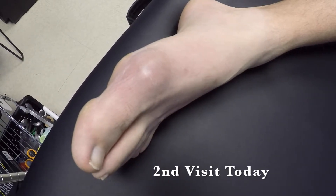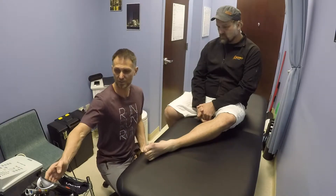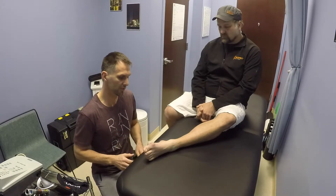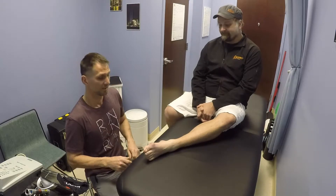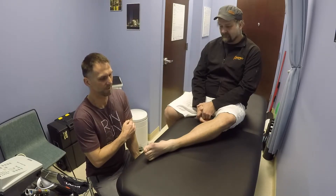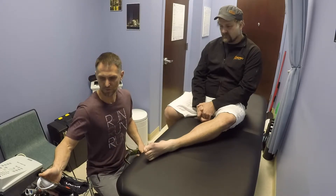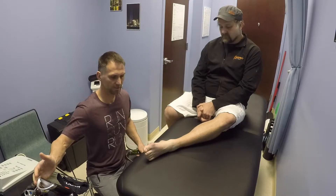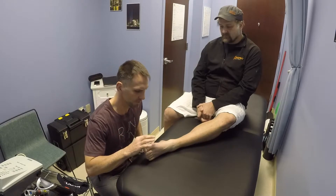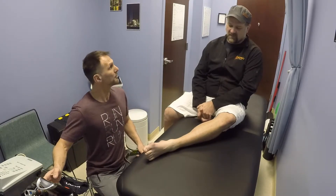This is Shawn's second visit. We saw him yesterday — he had a very red, inflamed, and painful gout flare-up on his first toe. We treated him with K laser, and like he said, he had a pretty good night and responded very well. The redness is pretty much gone.